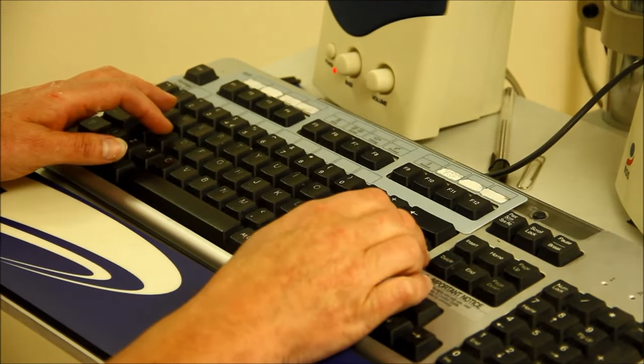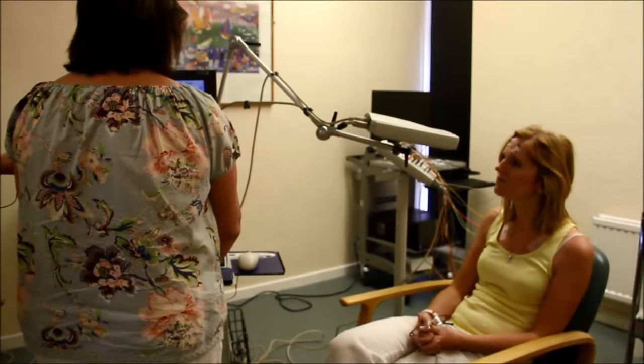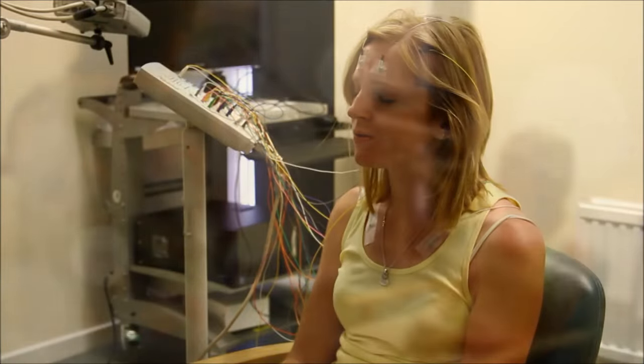I laughed when she said the EEG doesn't read your thoughts. Fiona asked me if she could use some flashing lights during the test and open and close my eyes.